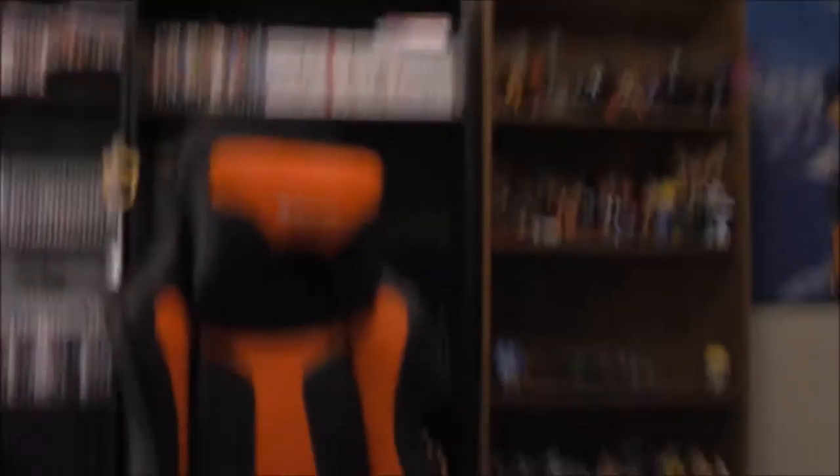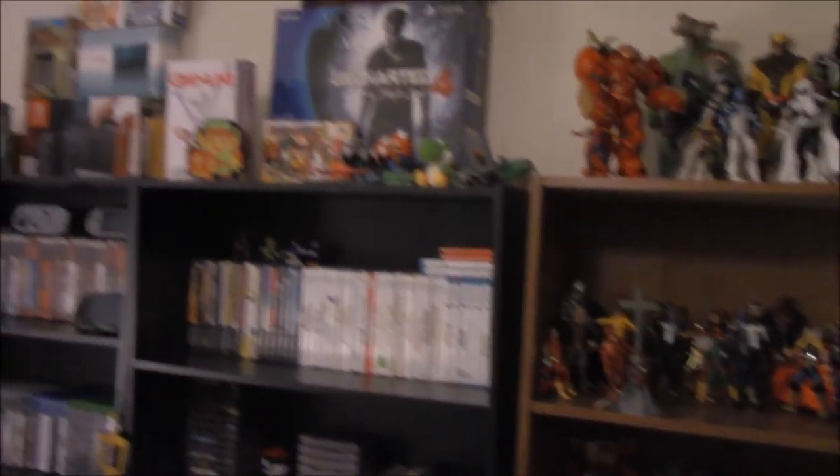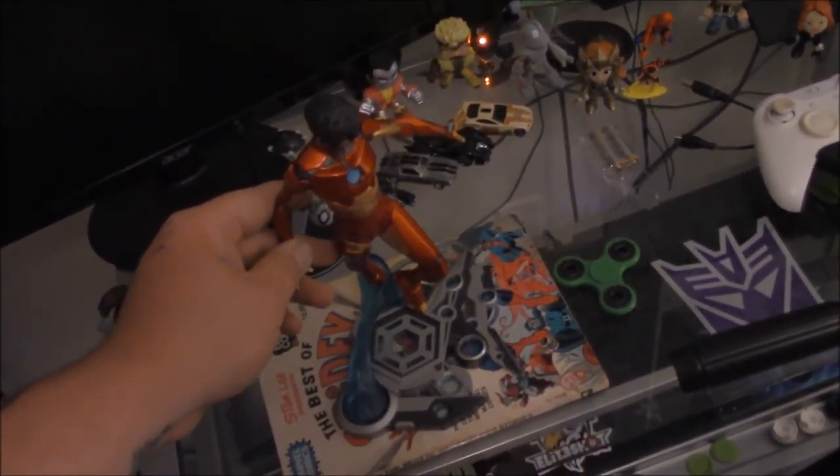I wanted to show you guys my shelf real quick. It's a little bit of a mess because of the unboxing trash, but I have moved my stuff around and made it look a little more organized — got some new shelves. I'm thinking about putting the Ironheart statue up here somewhere, and I want to buy some more statues. I've got Transformers and handhelds over here, a little scenarios going on up here — Hulk versus Hulk Buster and stuff like that. That's the reason I bought the statue and I'll probably start buying a few more.